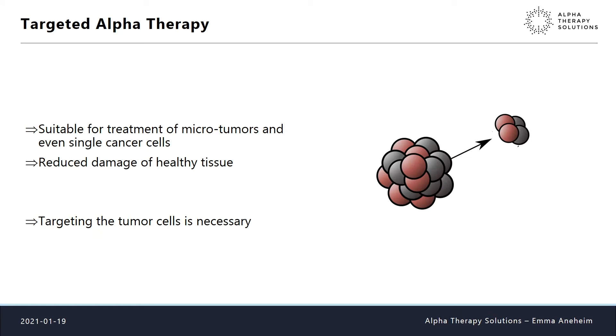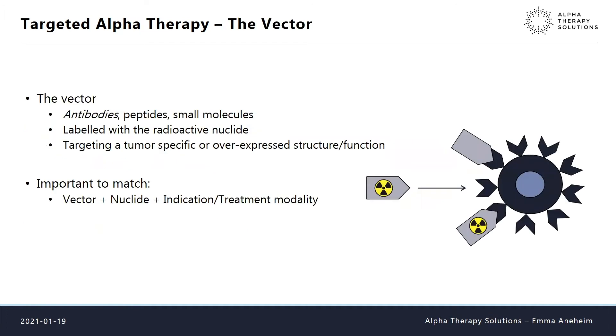We need to get the radioactive isotope to the tumor cell — that is the targeting part. To perform targeting we need a vector: something we attach the radioactive nuclide to. It can be an antibody, which is the most common vector in alpha therapy, but also a peptide or small molecule — really anything labeled with a radioactive nuclide that targets a tumor-specific or overexpressed structure on the tumor cells. It's very important to match the vector with the nuclide and with the indication to get the optimal combination.